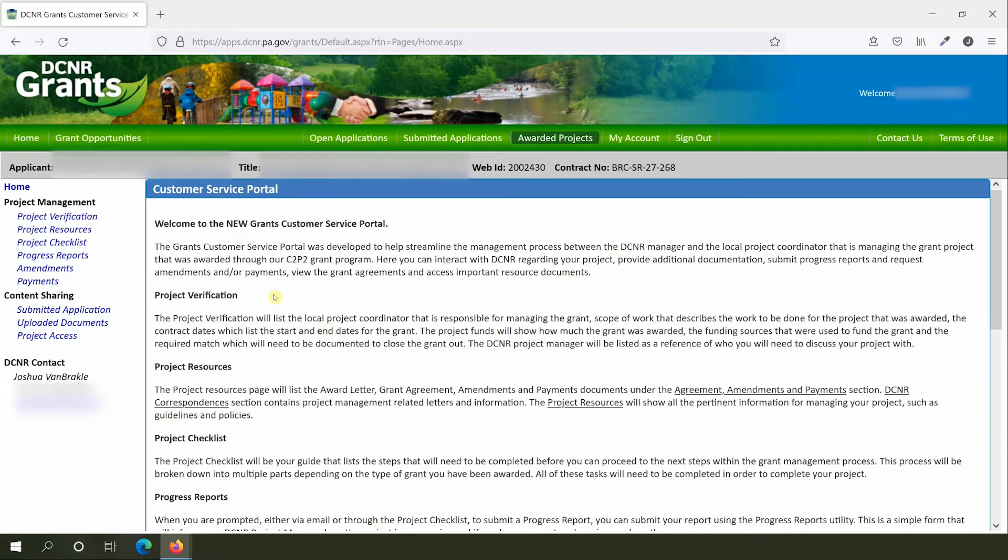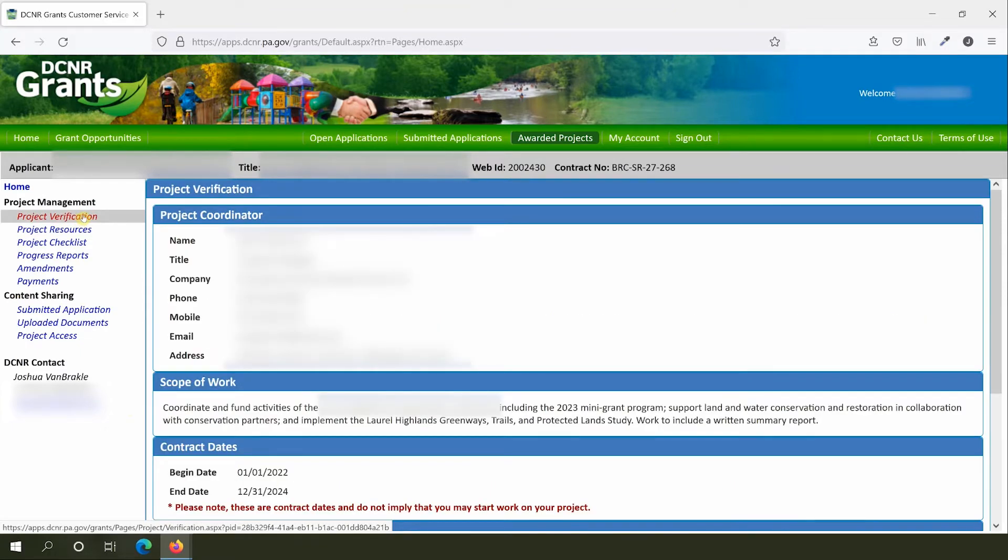Once the project interface opens, use the menu on the left to navigate to different pages. Each page contains information about your project or ways to interact with it. Project Verification is your go-to source for quick information about your grant. You can quickly find important details such as your scope of work, contract dates, and grant award amount. You can also find contact information for your DCNR project manager, who is your first point of contact for any questions. Feel free to reach out to them by phone or email if you need help.